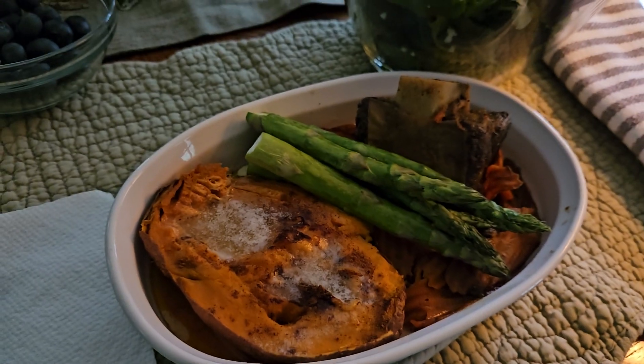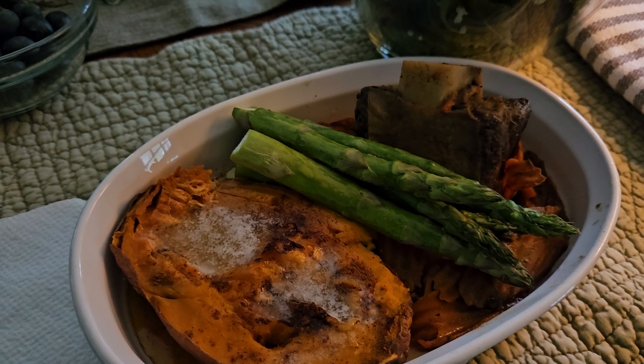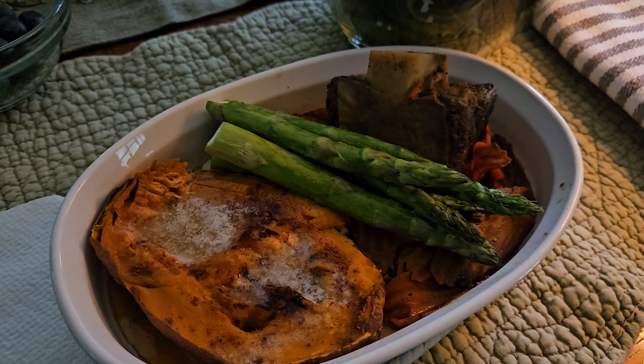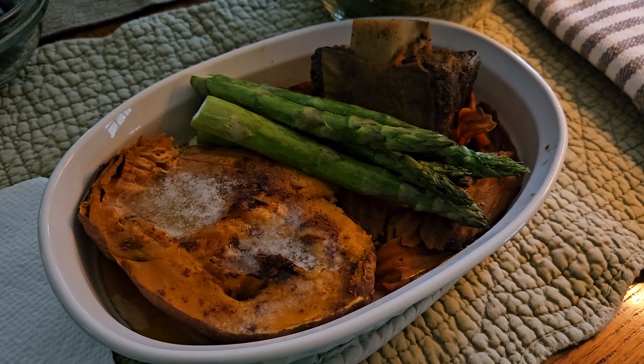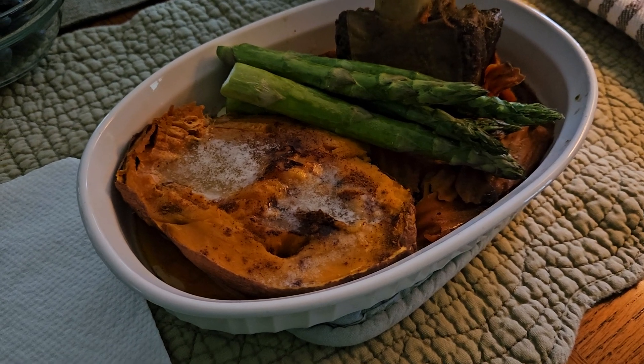Then for my entree, I am having one short rib that I slow roasted this morning with carrots, onions, celery, and some chipotle Better Than Bouillon in it. And then five asparagus and then half of a sweet potato with cinnamon and butter on it, Danish creamery.